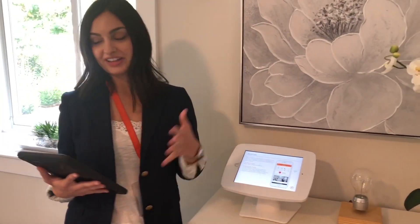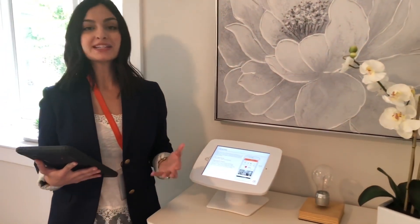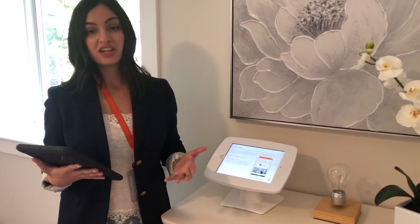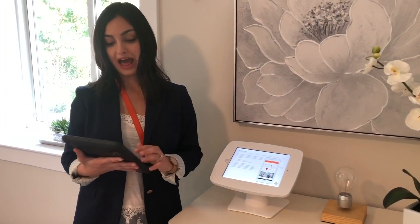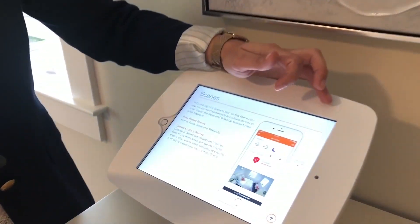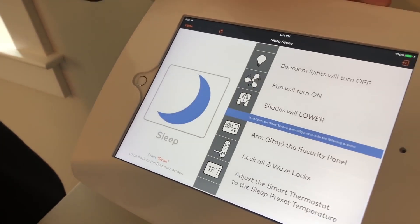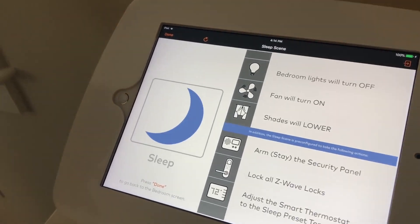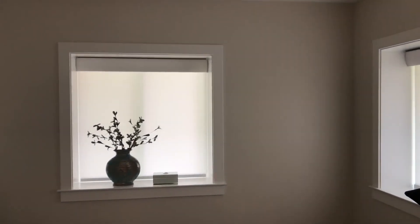We'll also talk about scene control, which gives you the ability to create a cascade of automation events with just one button press from the Alarm.com app. We have scenes set up here in the bedroom — pressing the sleep button turns off all the lights, the fan turns on, and with Lutron shade control the shades also draw, giving the customer a wow factor of automation with a single button.